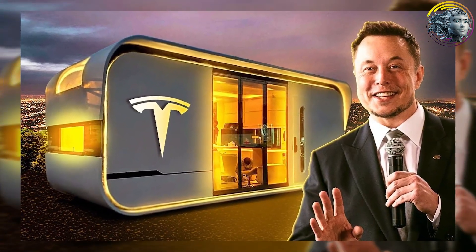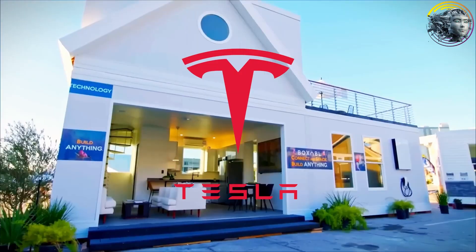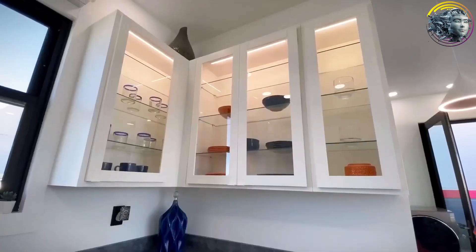Tesla's new $10,000 home is revolutionizing the housing market like never before. Just like all Tesla products, this home is high quality and designed to meet consumer needs. In today's video, we'll dive into the incredible features of Tesla's new affordable home and why it's set to change the future of housing.